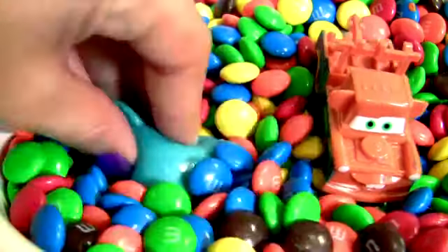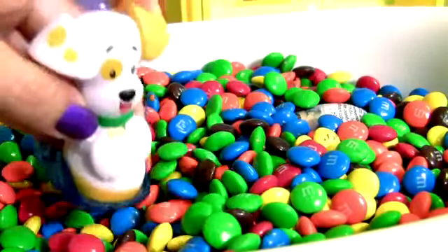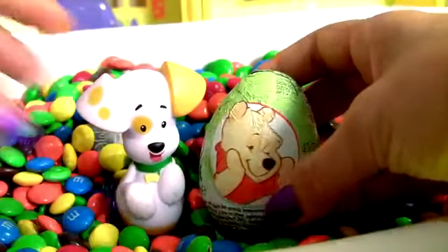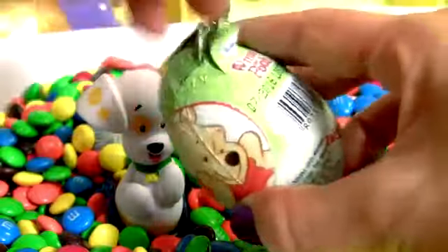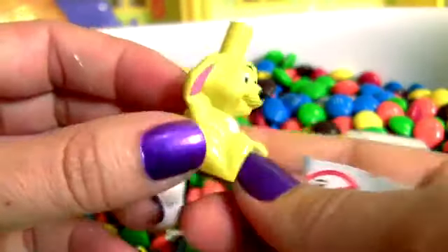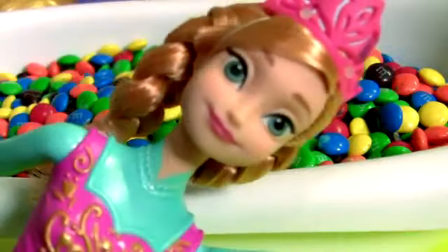Woo! This chocolate is sticking on me! Hey, Bubble Puppy! You've found the chocolate surprise from Winnie the Pooh! This is milk and white chocolate! And the toy is... Rabbit! We also have here a flyer! Mmm... Chocolate!